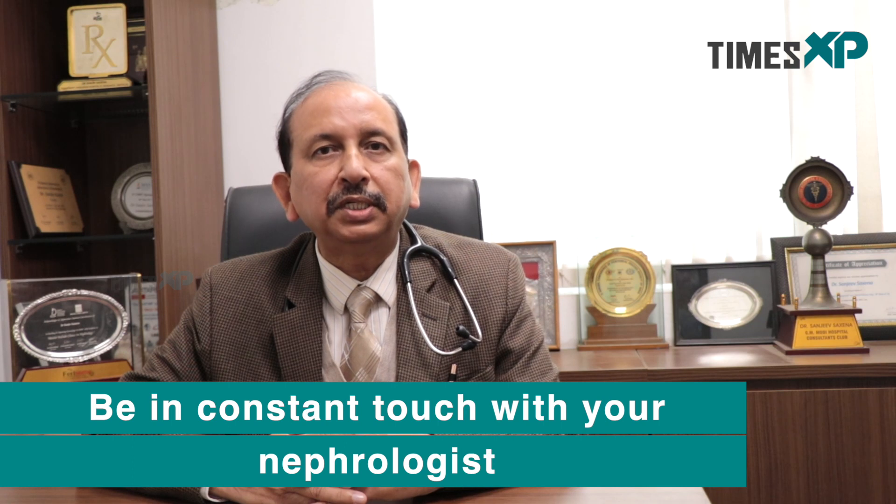Besides these medicines, you should control your sugar and blood pressure well. You should consult a dietician for an appropriate diabetic diet, as well as a diet related to the kidney, which means mild restriction in proteins and restriction of salt and potassium — which is often needed in most of these patients — and you should be in constant touch with a regular nephrologist.